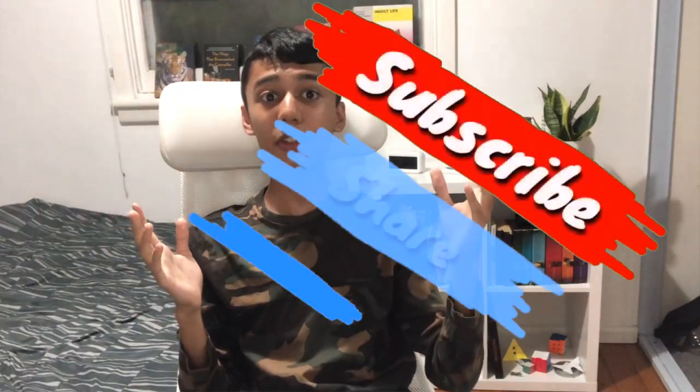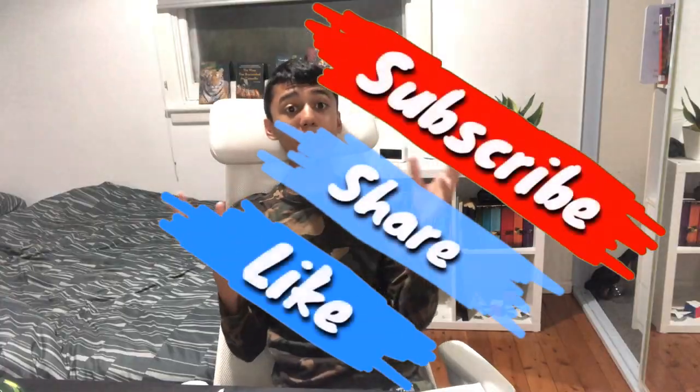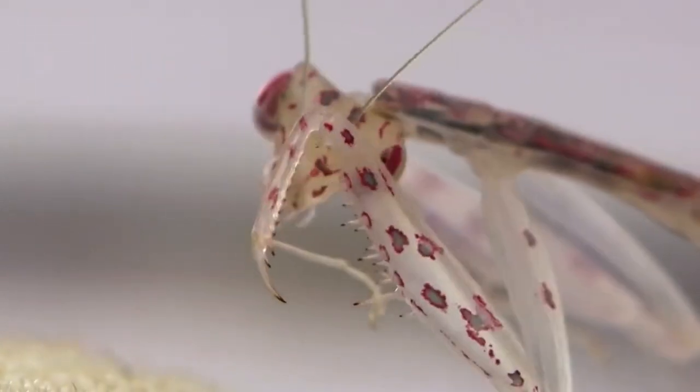I hope this video intrigued you. I'd appreciate it if you could share this video and subscribe so I can know if you want to see more of such content. This is ABSE signing out — take care and goodbye.